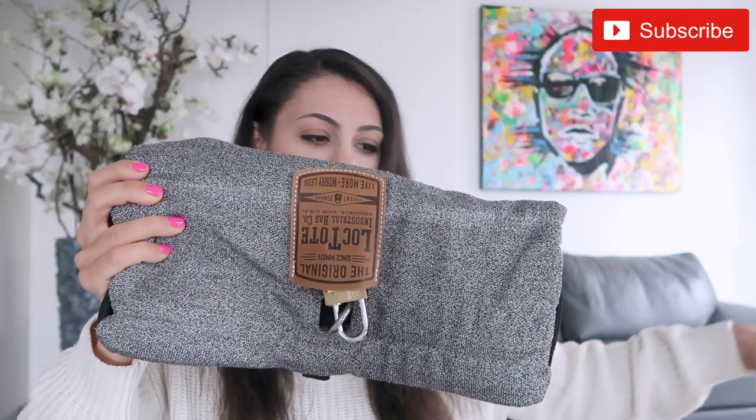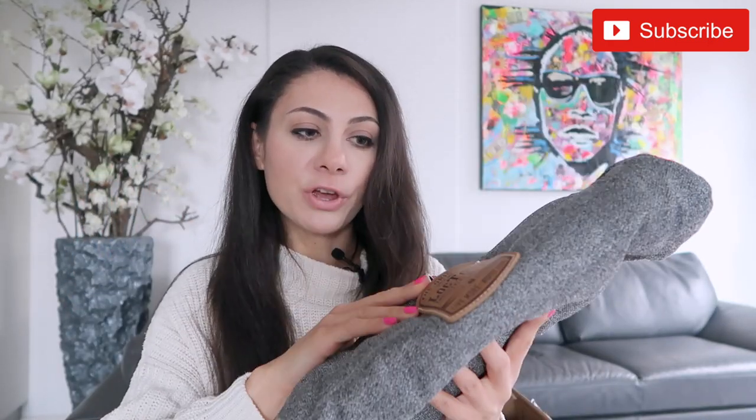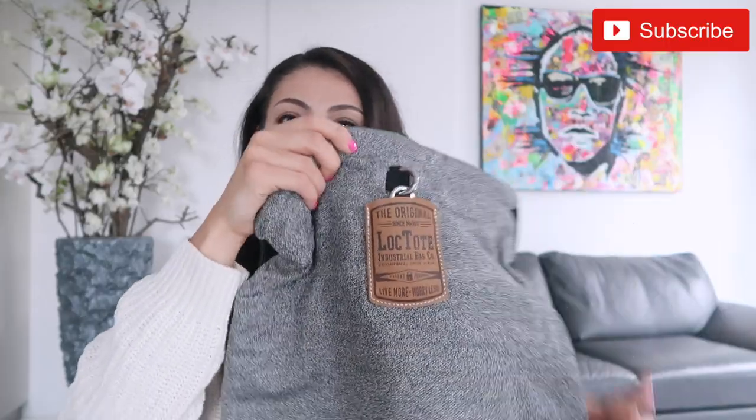It is a theft-proof backpack, so that means it is tear-proof and it is also cut-proof. Also it has an RFID block which means it will help you prevent skimming — you know, when people want to deal with your bank cards and commit fraud. Also it is waterproof, and I get to wreck it.